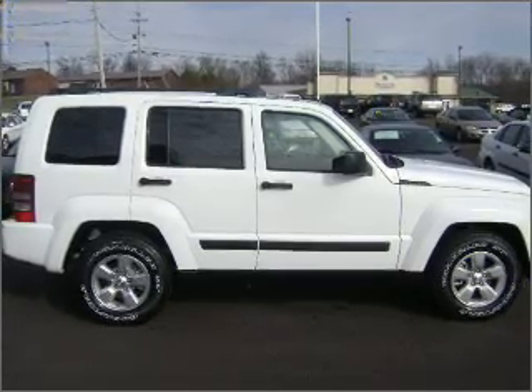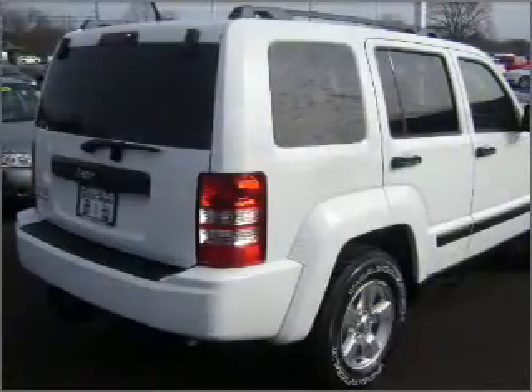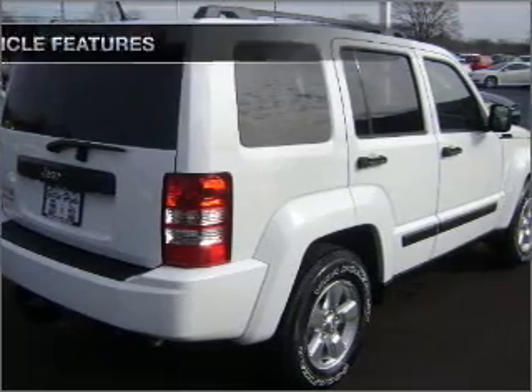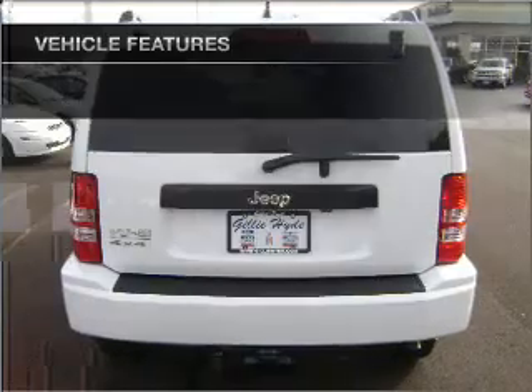Premium wheels lend a distinctive appearance. Brake safely with the anti-lock braking system. The sunroof lets fresh air in. And with these notable features, you won't want to miss out on the opportunity to own this amazing ride.